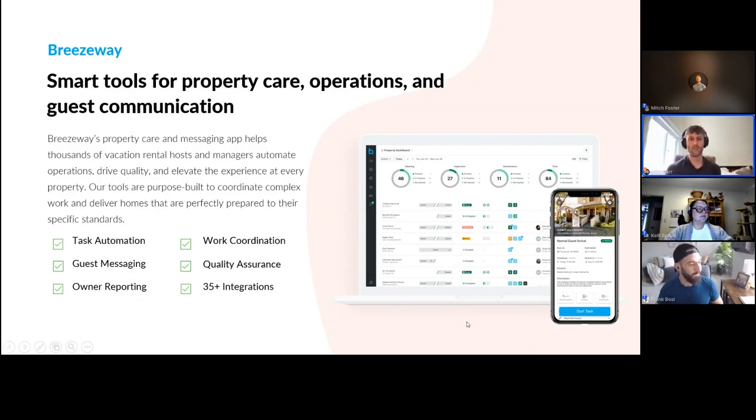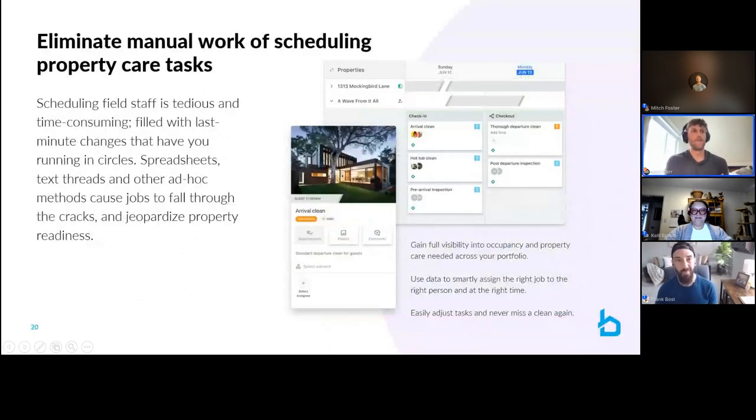So how do we execute against this? We're going to talk about: automating task scheduling, coordinating other work like maintenance and trash pickups, effectively communicating with guests, ensuring the quality of your property both from a safety perspective and from a brand standards perspective — are cleans being completed to my brand standards? Owner reporting — it came in at 0%, but we'll talk about how you can communicate all the work you're doing back to owners. And how do multiple softwares integrate with each other? We integrate with 35-plus PMSs — if you're using Hostfully, great choice.